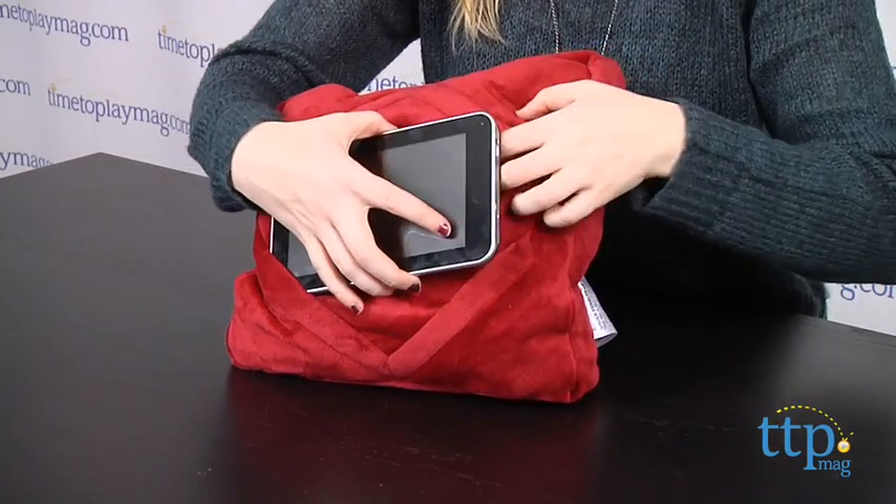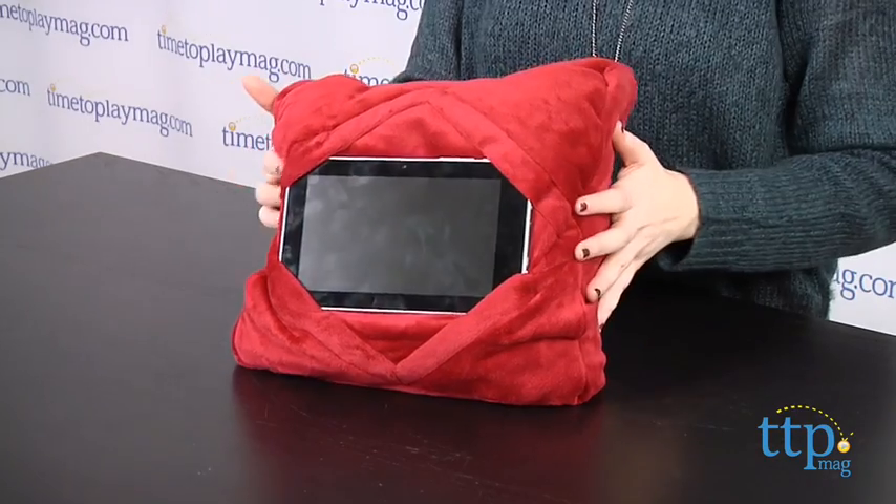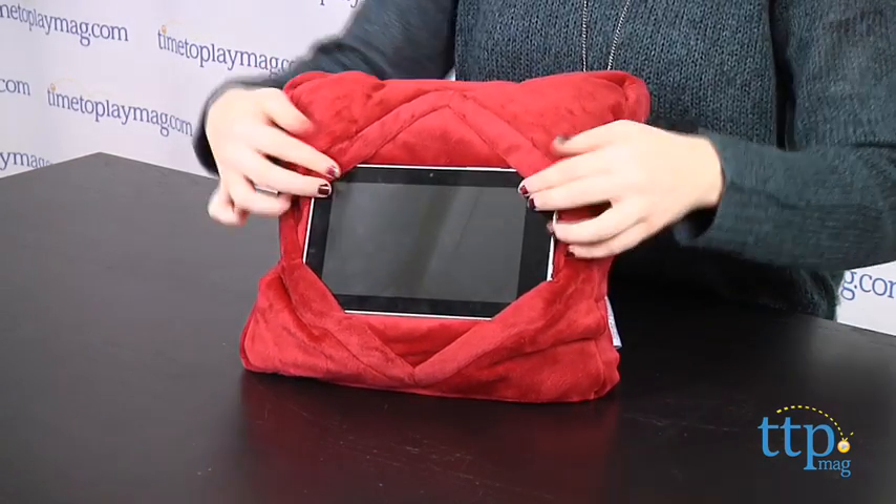We tested it with a few tablets in our office, and while it does secure both smaller tablets and larger devices, we do think smaller devices can slip out more easily.